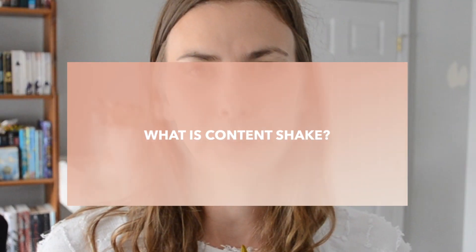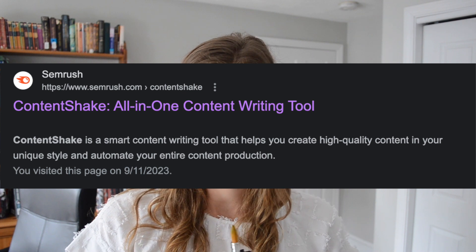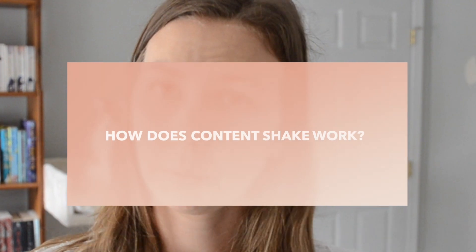What is ContentShake? Let's start with what SEMrush says ContentShake is. ContentShake is a smart content writing tool that helps you create high quality content in your unique style and automate your entire content production. It sounds pretty good — I was super excited to test this out for that reason. Let's see if it works like that.